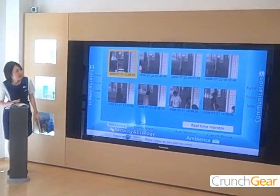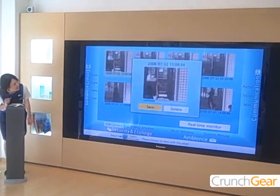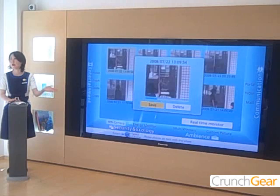This shows footage from when everyone entered. Detected problems can be transmitted to multi-terminals throughout the home.